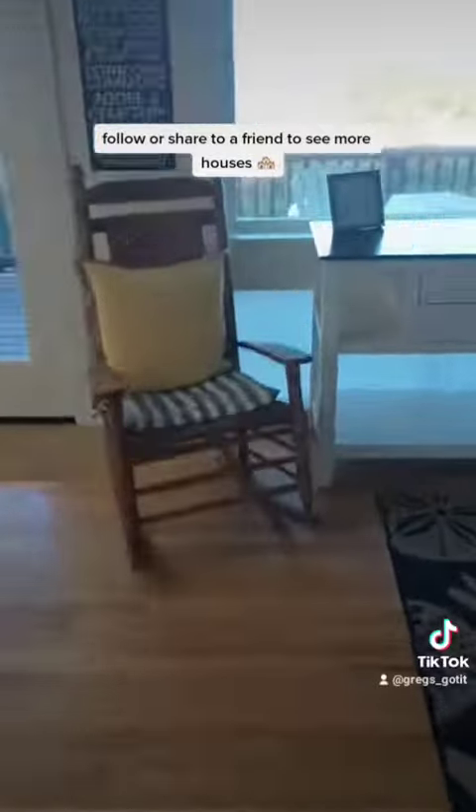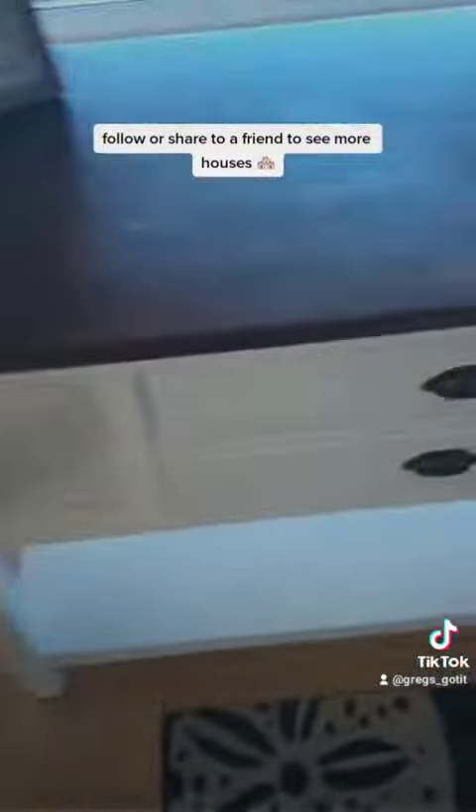Now let's head into the kitchen and check out this beautiful hardwood floor on the way there. And let's see if this chair still rocks. Yep, she does.